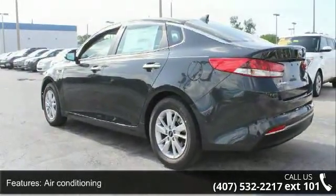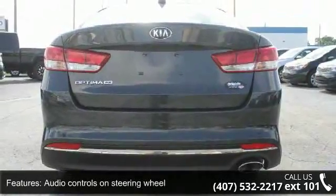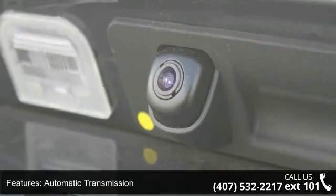Cruise control and dusk sensing headlights. Low mileage is an important factor in your purchase and this vehicle delivers a low odometer reading.